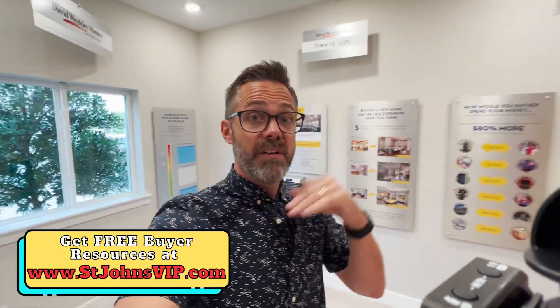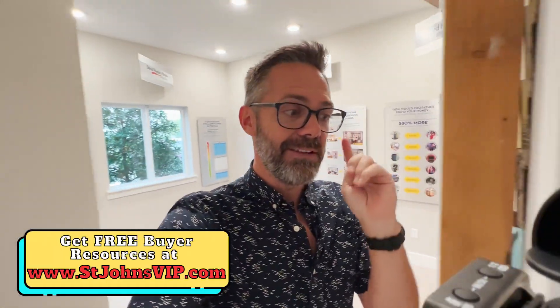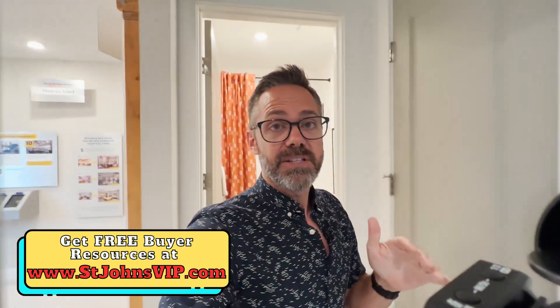The next video will be of the master suite — you want to check that out. And if you've not gone to stjohnsvip.com, go there. There's a ton of free resources: closing costs, cheat sheets, negotiation tips, and also the top five mistakes that buyers make and how to avoid those mistakes. Stjohnsvip.com is completely free. Go there and just send us a text. See you in the next video.